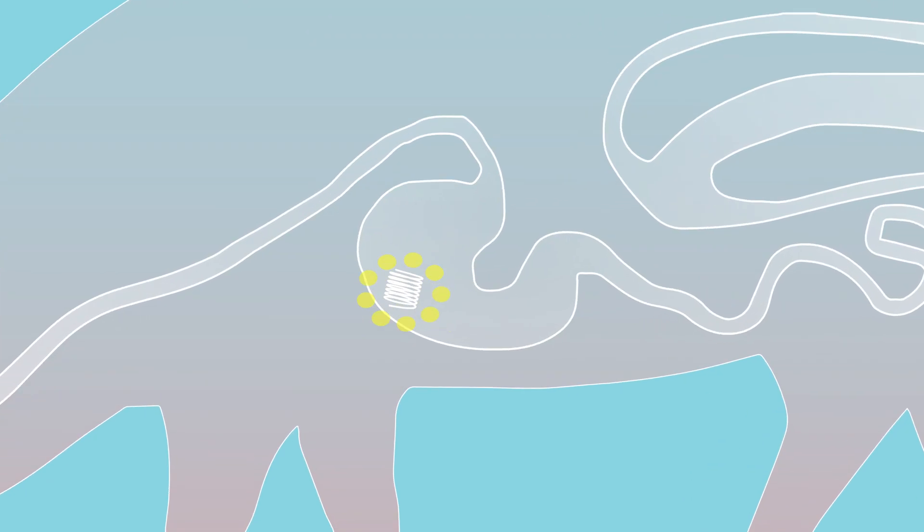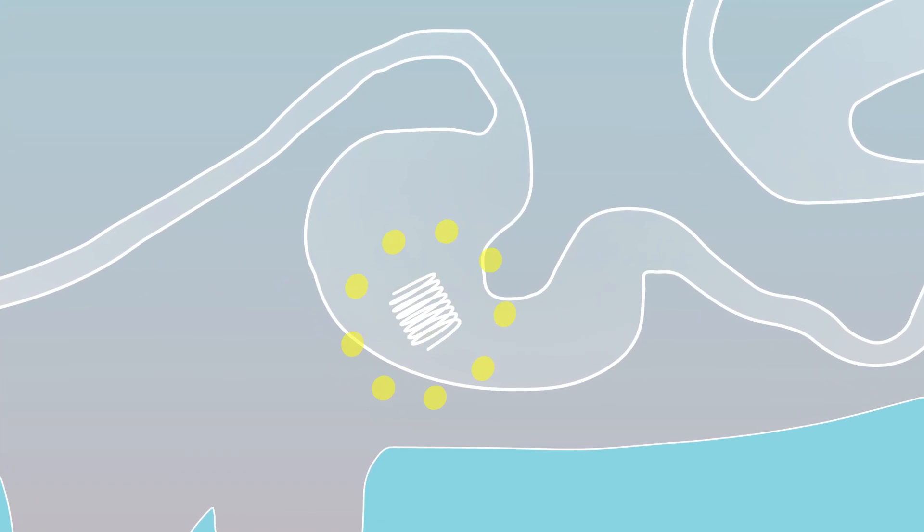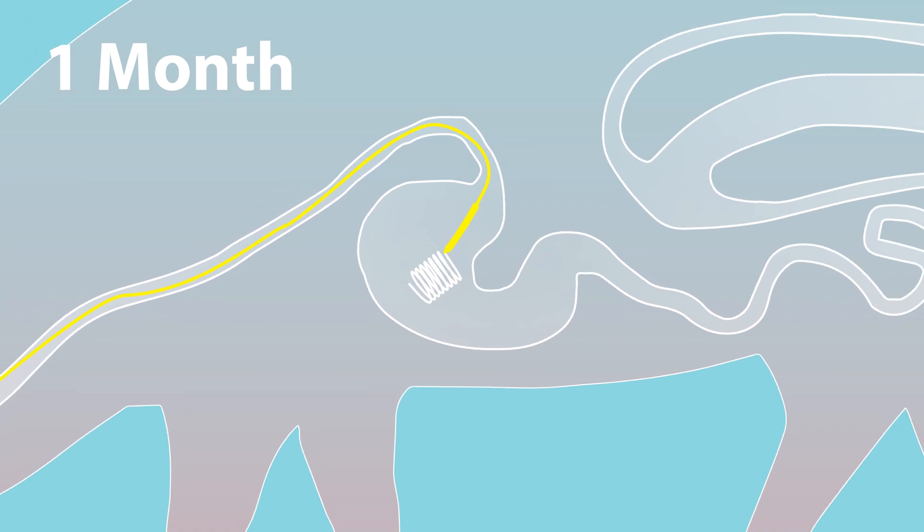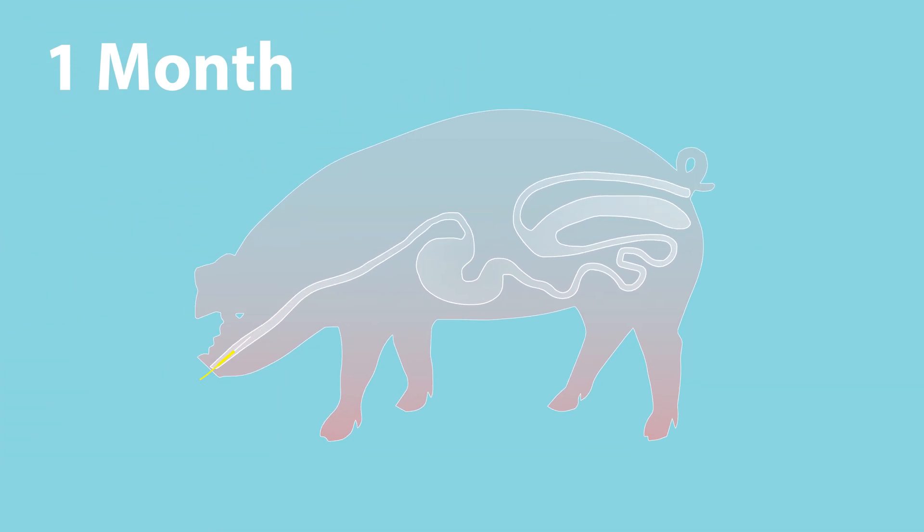We then showed that the device can safely reside in the stomach in vivo in a pig animal model, while releasing grams of an antibiotic for one month. A retrieval device was also able to successfully locate and pull the drug delivery device out from the stomach through the esophagus in vivo.